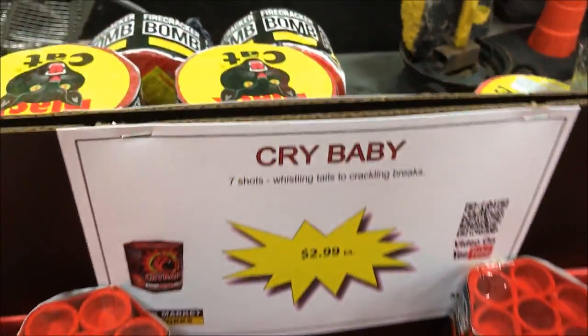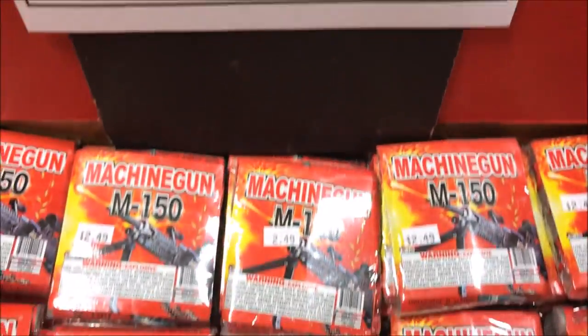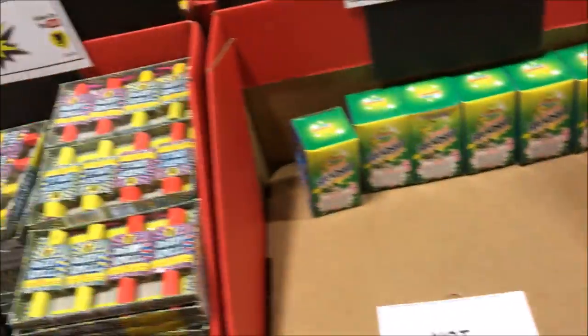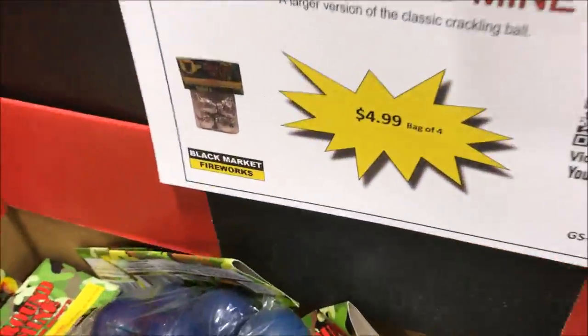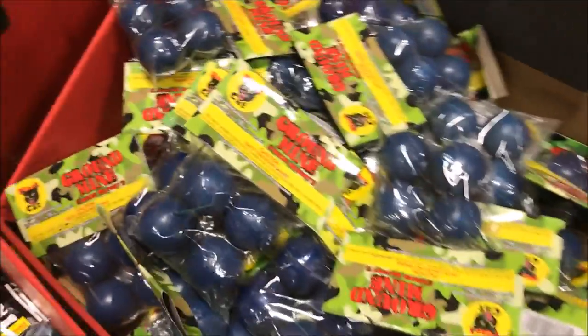We got a nice little 7 shot crybaby — pretty nice size 200 gram cake. We got the M150 salutes. Of course here's the Friendship Fountain, nice little effect. And then we got the Z Spell — stands upright like a top and spins with a crackling color, which looks pretty sweet. Might have to grab one of those. We got the Black Cat ground mines — I was thinking about getting a case of these this year, which come with like 212 in a case. I might try to string all those up for the video, just depends on if I can get the prices right.